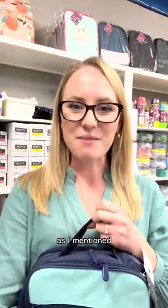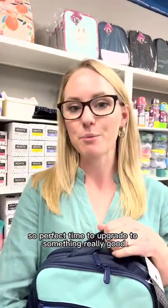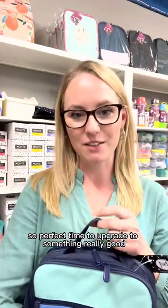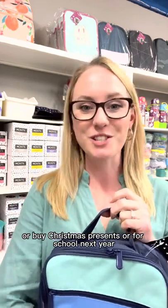Today's offer, as I mentioned, is 25% off selected Monty bags — perfect time to upgrade to something really good, buy Christmas presents, or get ready for school next year.